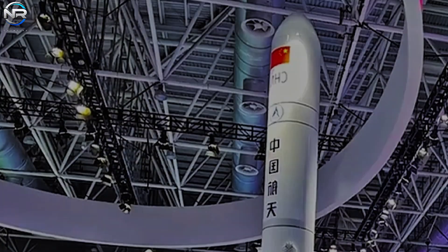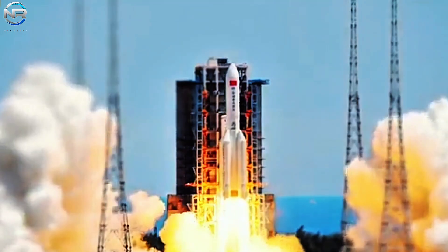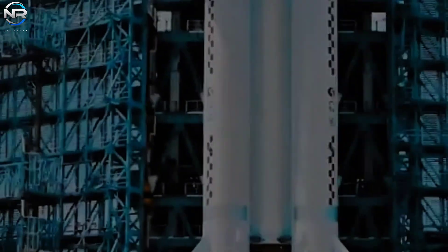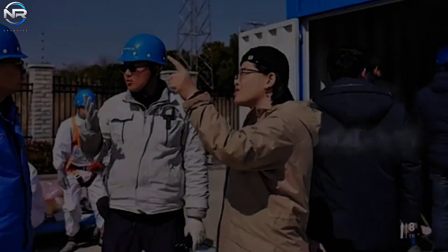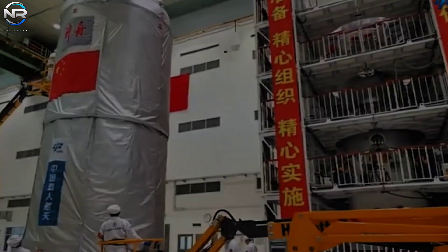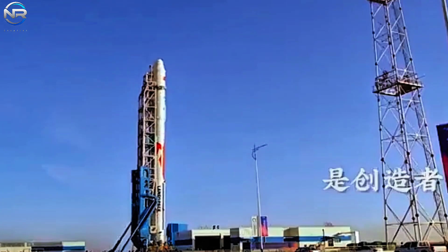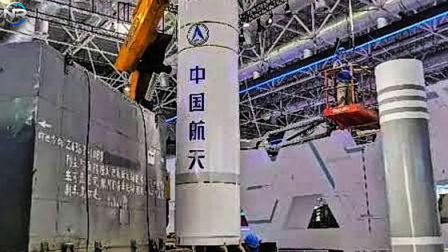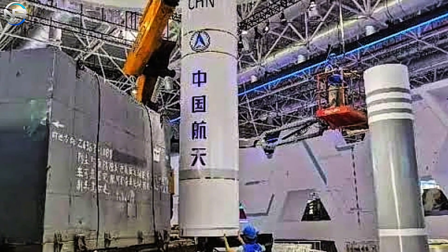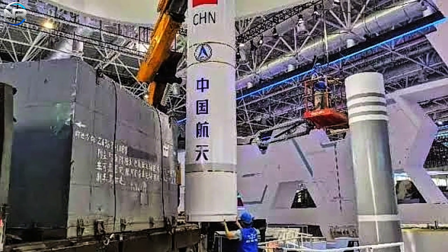By the end of 2025, it is anticipated that at least six reusable rockets from China will be in the air, marking a remarkable acceleration in the country's private aerospace industry. These milestones are interrelated, supported by significant infrastructure upgrades, including China's first dedicated commercial launch pad scheduled to be operational in November 2024. These developments indicate a clear shift in strategy as China seeks to establish its own autonomy in space exploration.